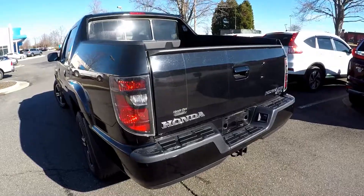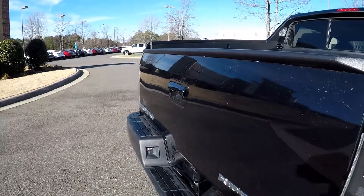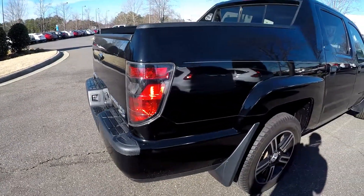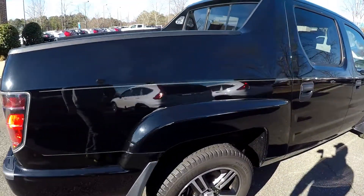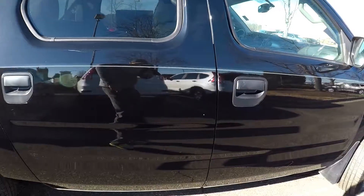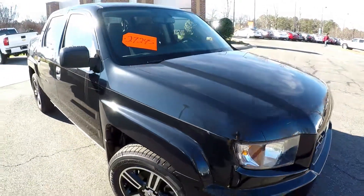Coming around to the back, there are a couple little thin spots there, nothing major. Pretty common at entry points, tailgates, things like that. Again, a couple little spots there — most of that can be chalked up to normal wear and tear from driving.